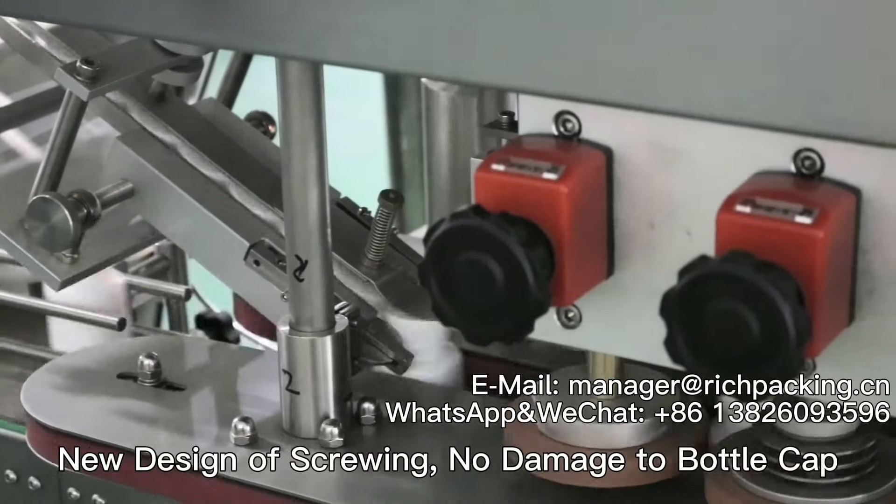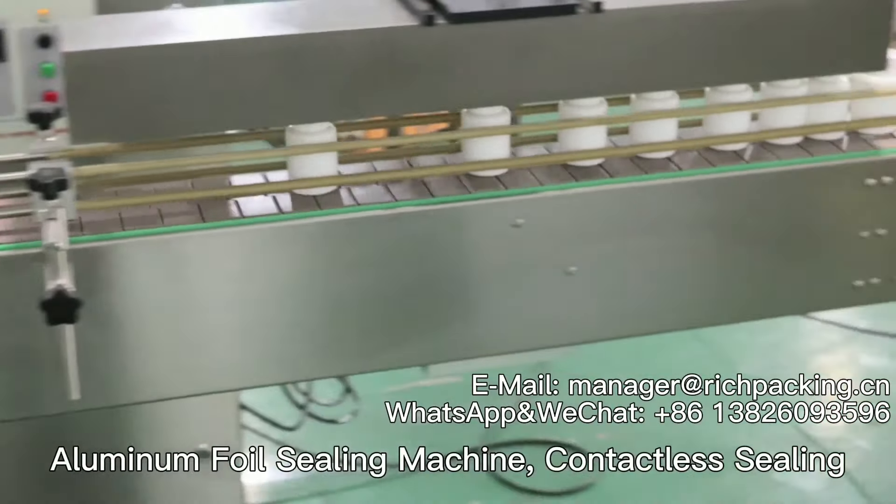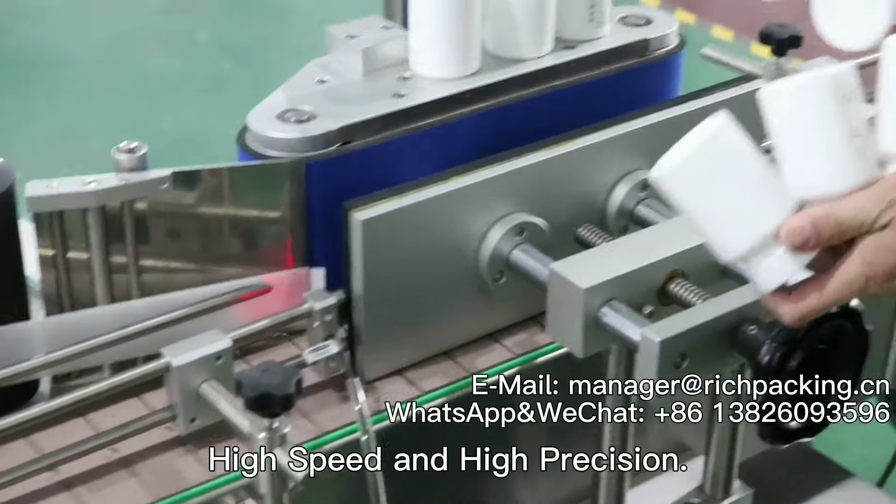New design screwing mechanism with no damage to bottle cap. Aluminum foil sealing machine with contactless sealing. Labeling machine featuring high speed and high precision.